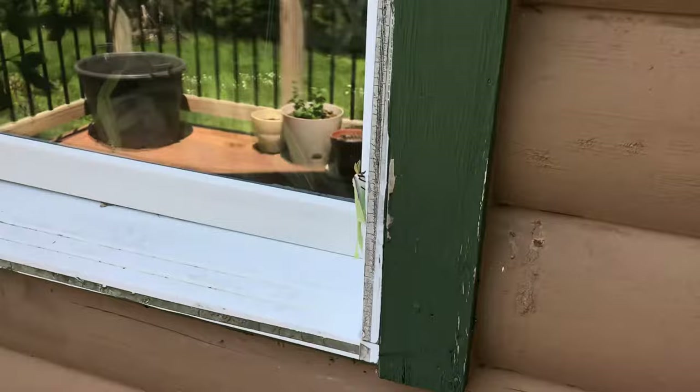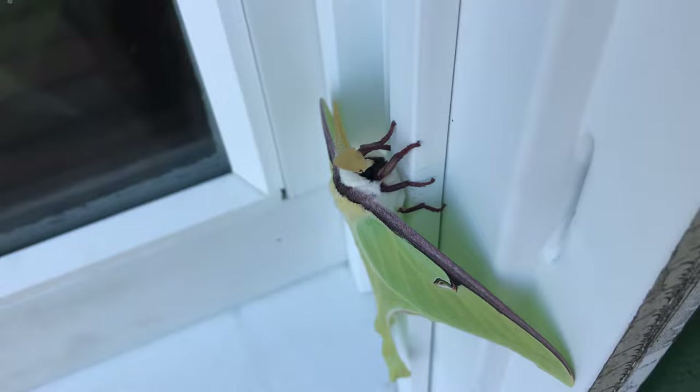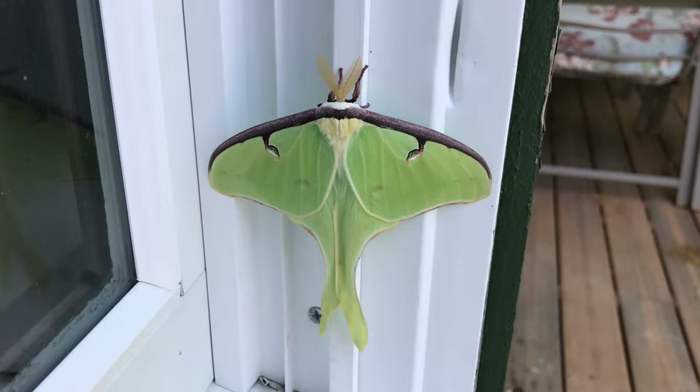I found something! Who's this? Hey there! A beautiful luna moth! The first one I found this year.